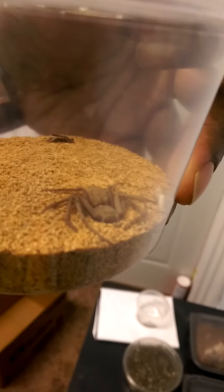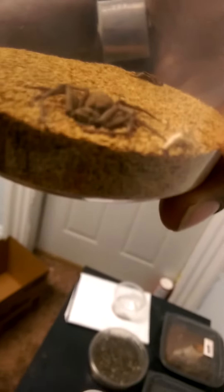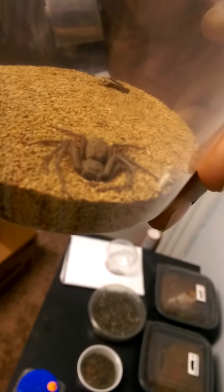My dream true spider — the Sicarius terrosus. I love this little one. She unburied herself earlier; my suppliers tell me she won't rebury herself. She's been pissed off all day, but she's still lovely. I gave her a hug when I got her — I was so excited.